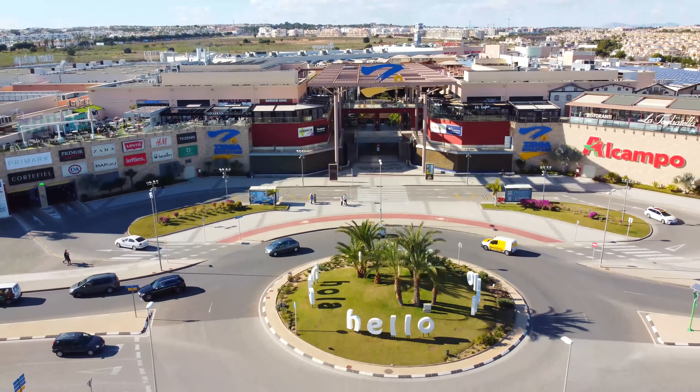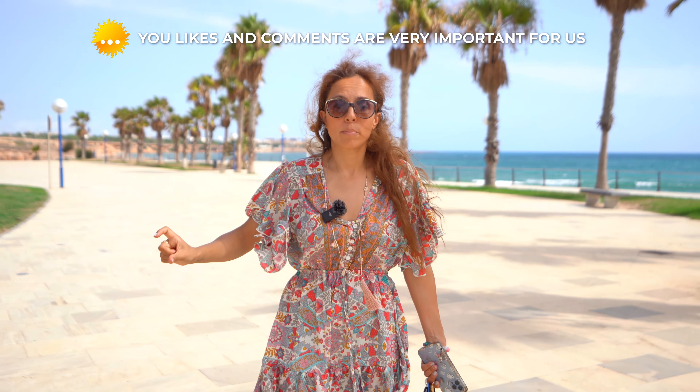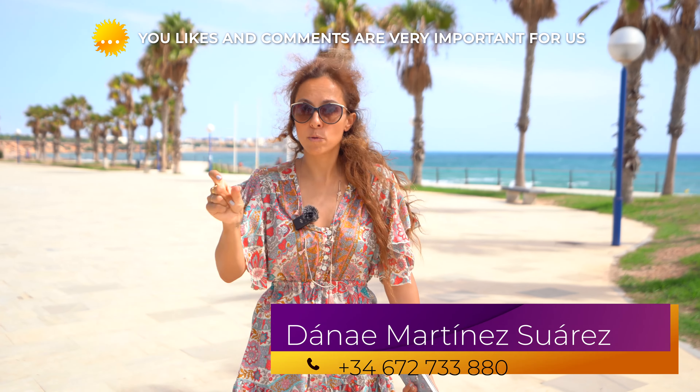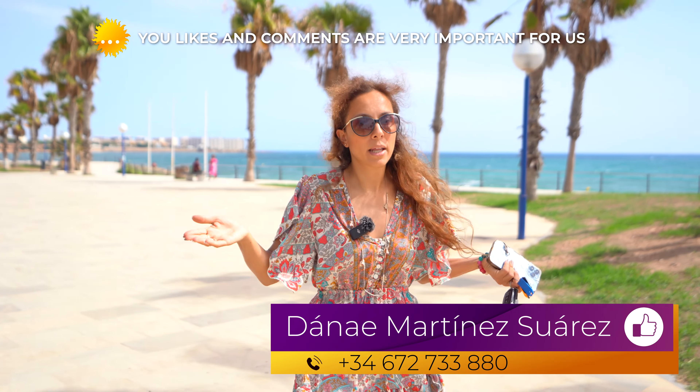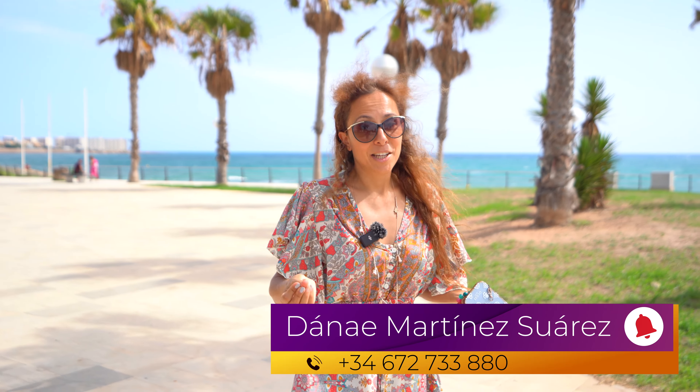It's only 20 minutes walk from here. Any comments, you can comment on the video, like and subscribe. My telephone and email are below the video — please contact me for any questions or if you'd like to visit or buy this property. Alegría Building — see you next time, have a nice day.